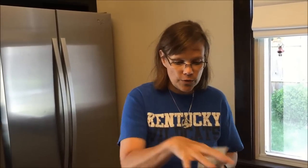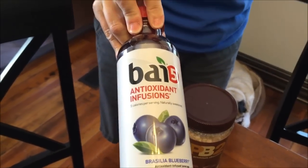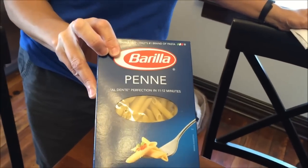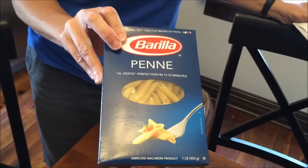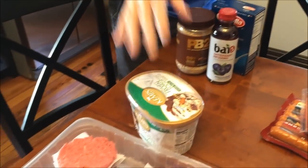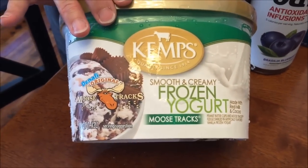At Kroger we spent twenty-two dollars and seventy-five cents. Two things were free from the free Friday promotion — lots of different flavors to choose from, and this is the one Kevin picked. There was also pasta on the free Friday but they didn't have it in stock, so one of the managers let me pick out a twelve-ounce box of pasta for free instead — we really appreciated that. Someone also asked us to try Kemp's frozen yogurt, so Kevin picked out moose tracks.